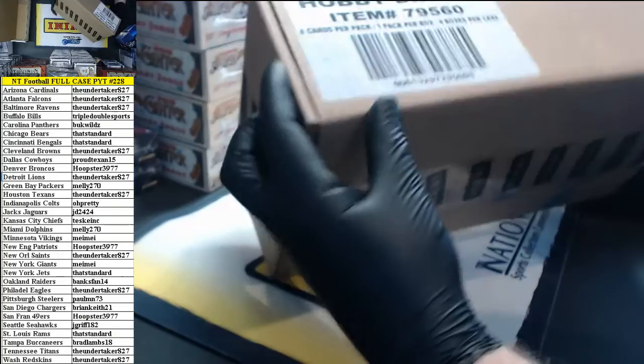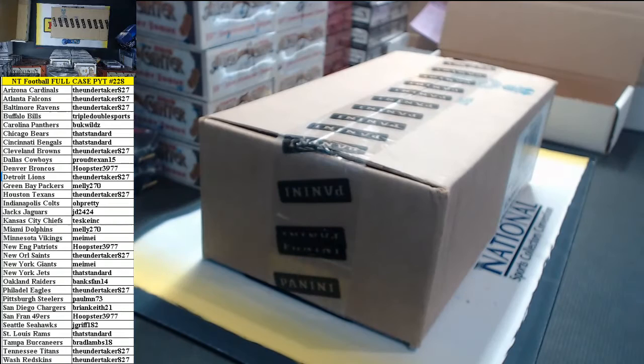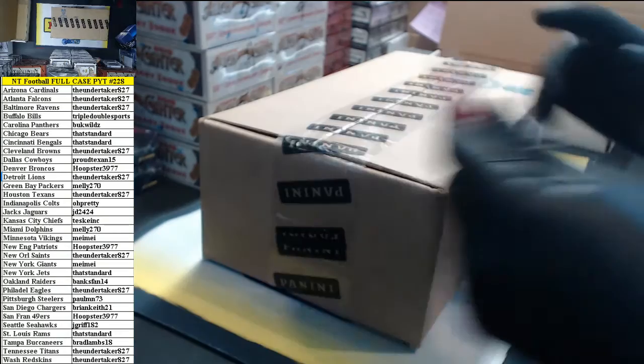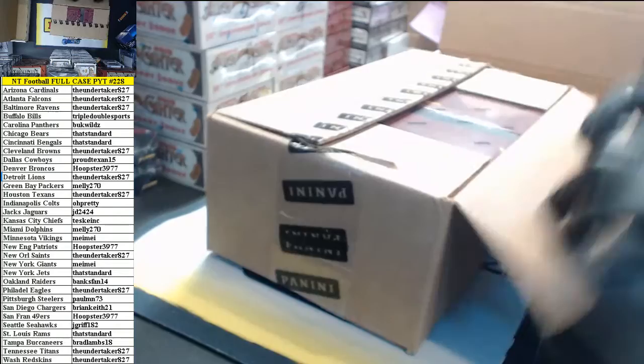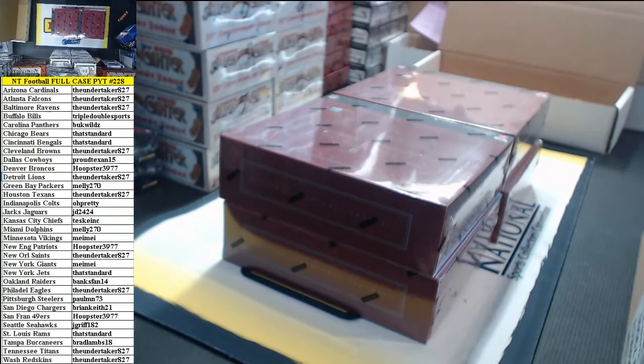2014-15 Panini National Treasures Football full case break. Fresh sealed case. Furage.